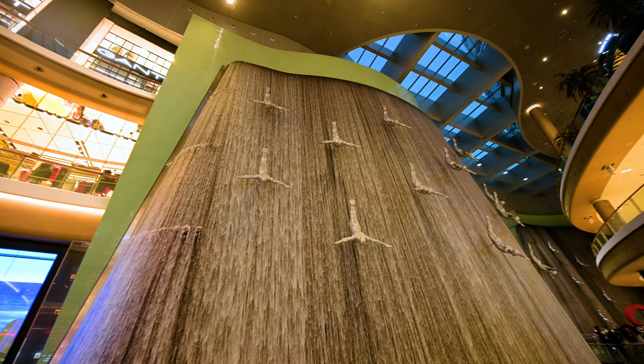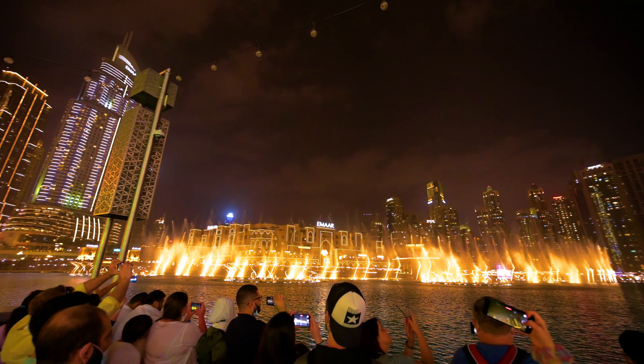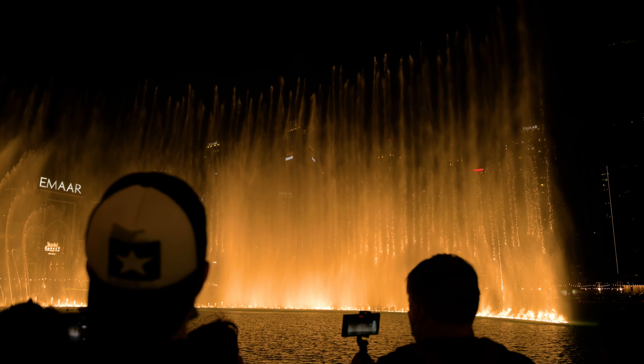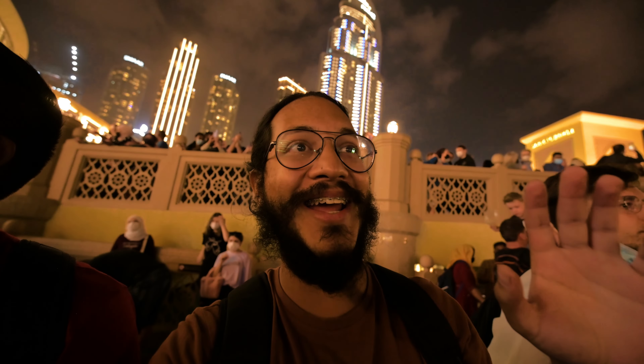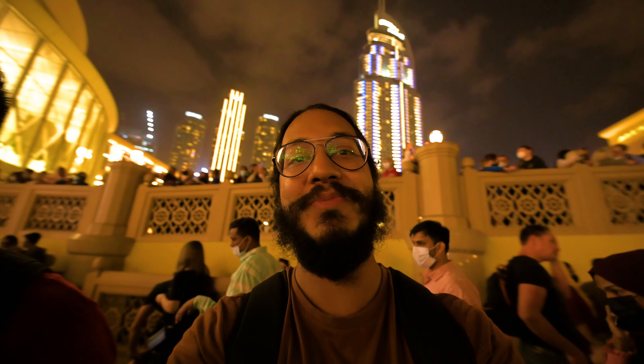The mall also has tons of free attractions like the indoor waterfall and the dancing fountain display that takes place every hour in the evening. The way they coordinate the music with the lights and the water — it was amazing.